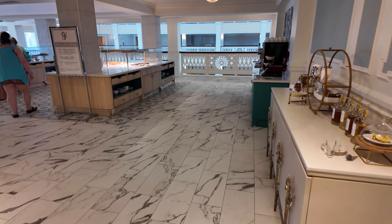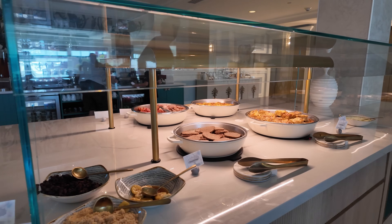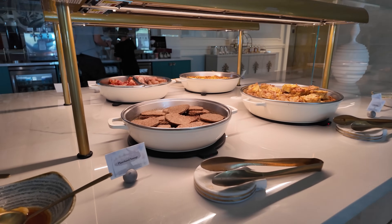My favorite part about staying club-level is all of the food, so let's head up to the club and see what they have for breakfast. I'm pretty hungry and breakfast ends in about 20 minutes, so I've got to get to showing you guys what they have. And this spread is quite impressive — let's take a look at all the hot items first.